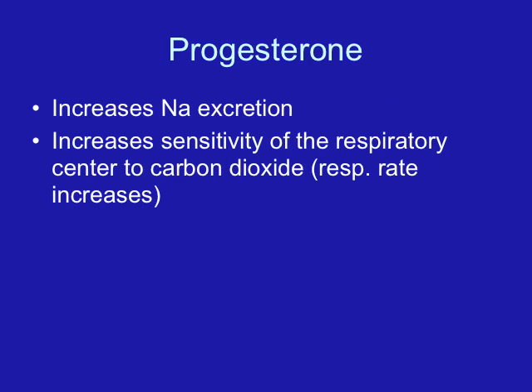Another hormone of pregnancy is progesterone. It increases throughout pregnancy, decreases the contractility of the uterus — which is a good thing because we don't want the woman going into labor until it's time. Progesterone also promotes the development of the secretory portions of the breast, decreases gastric motility, and causes the sphincters to relax. This leads to constipation, as peristalsis is decreased, and the woman is more likely to experience heartburn because the sphincters are relaxed.